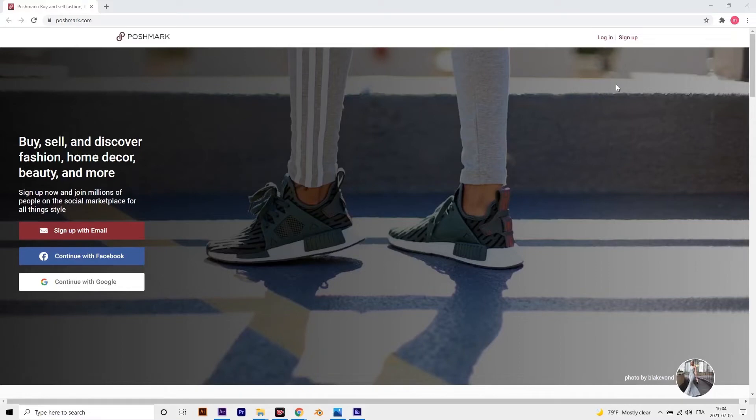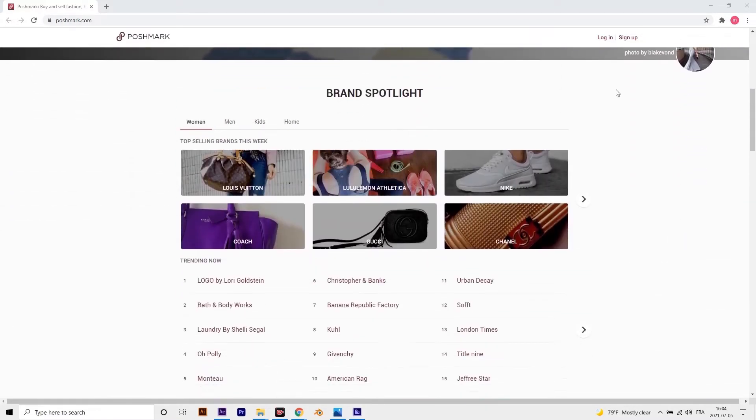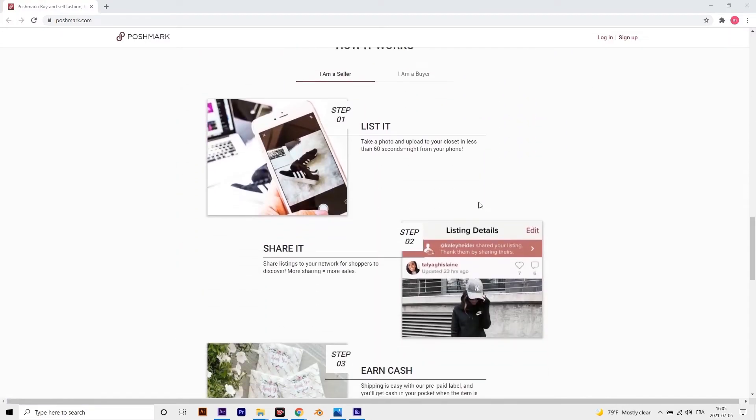The fifth app is Poshmark. You can actually make money on Poshmark selling new and used clothes. If you list quality items, take good photos, participate in the community, and provide great customer service, you can make $500 to $1,000 a month or more selling clothes. Poshmark is a perfect side hustle for those into fashion.